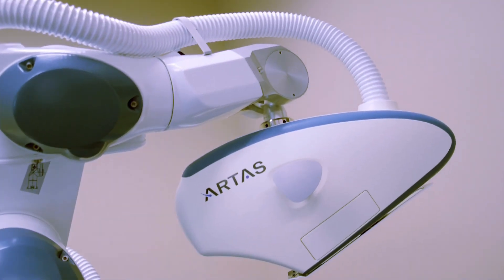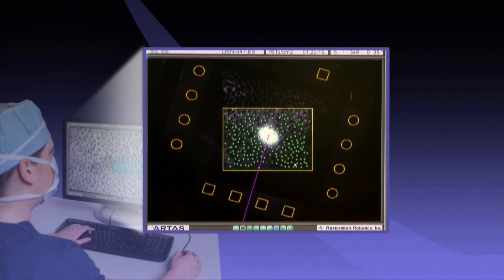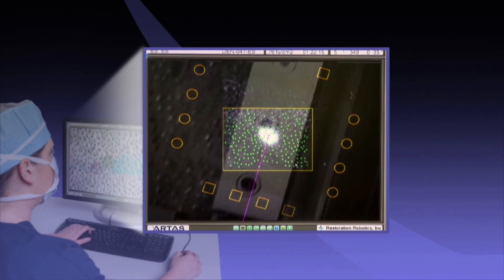We do a lot of non-invasive fat reduction procedures like cool sculpting and Vella Shape. We do non-surgical face and neck lift like Ultherapy. We also added robotic hair transplant, which is a very interesting technology for hair.